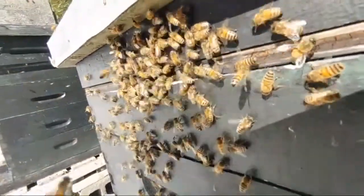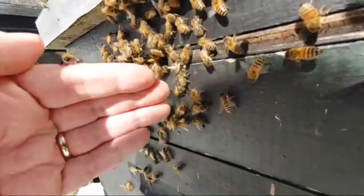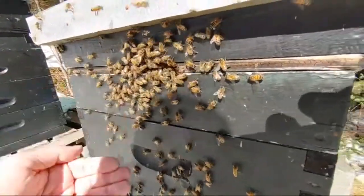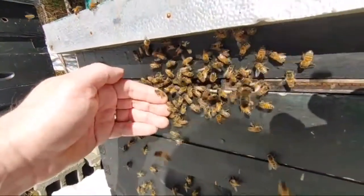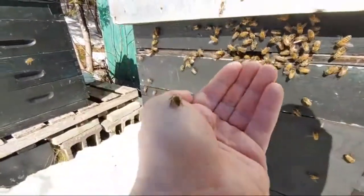Let me see if I can stick my hand in there — there we go. Yeah, they're totally gentle right now. I'm going to try to scoop them up. I've got these landing on my head.